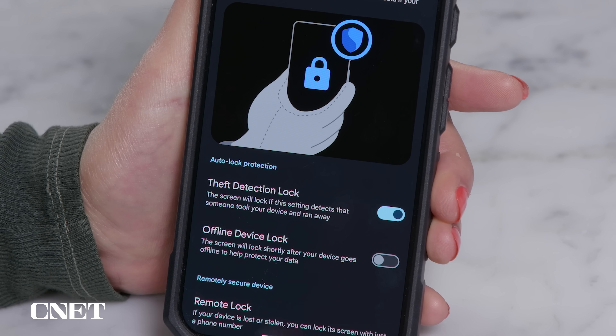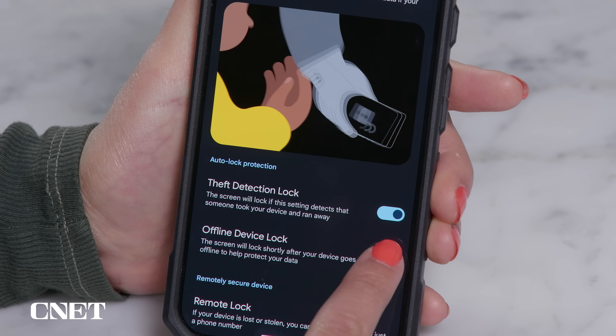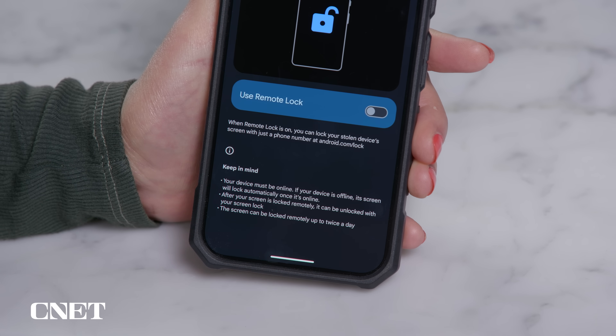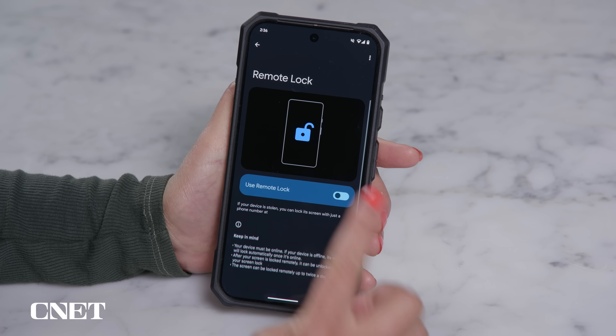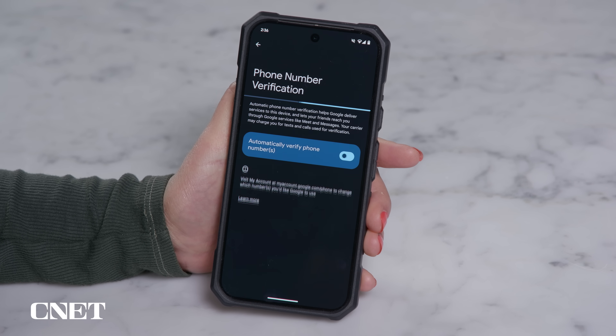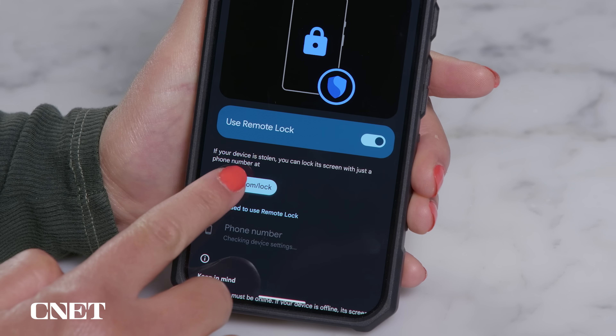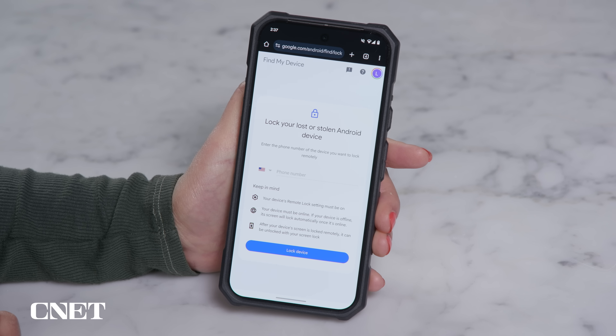In this menu, you'll also see an option for offline device lock, which is pretty self-explanatory, and remote lock. This will let you lock your phone from any other device — you just need to turn it on and verify your phone number first. So once you turn this on, say you lose your phone, you can go to android.com/lock, enter your phone number, and go through a security check. Apparently this is faster than logging in to Find My Device, especially if you have login authentication codes on your missing phone.